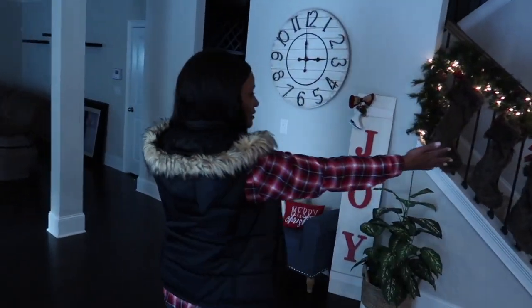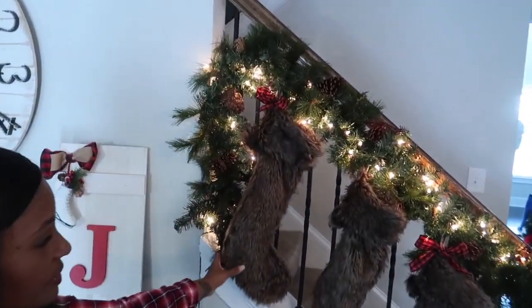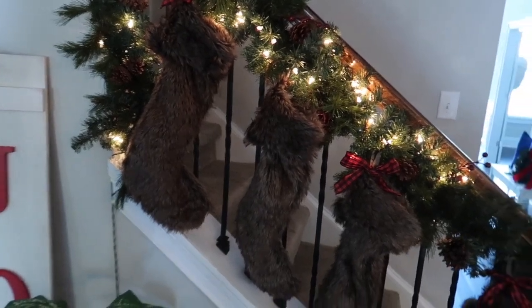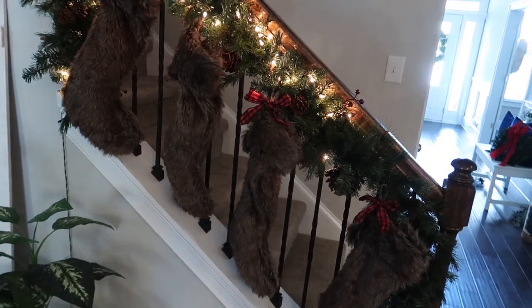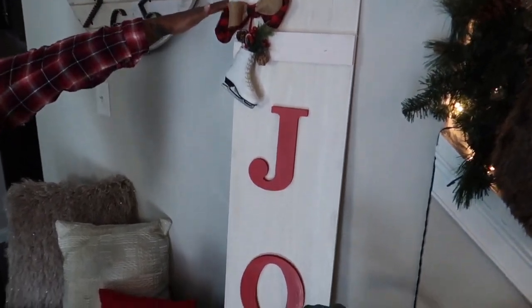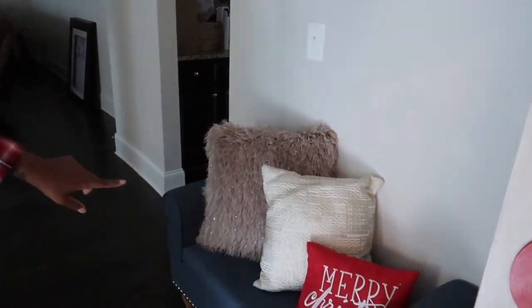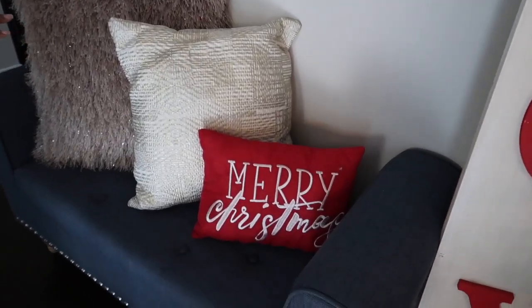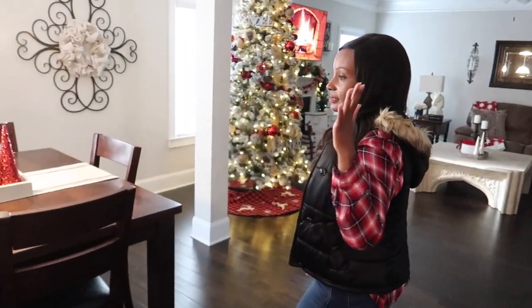Over here on the stairs we have our garland coming down and our Christmas stockings. We kept it simple — my lights went out over there but we just have to keep things moving. Right here is my sign that Babe broke, but he restored it for me — he said he didn't break it, but I think he did. Here is a Merry Christmas pillow on this little bench, just sitting there to add more color to this area.